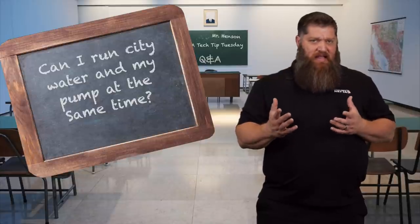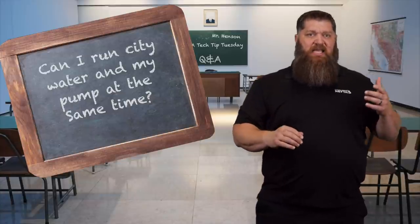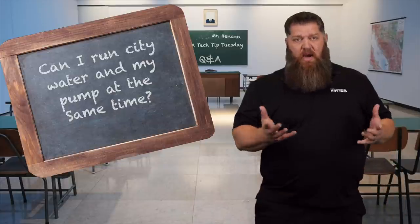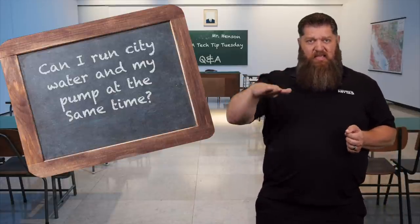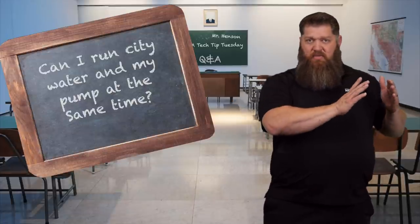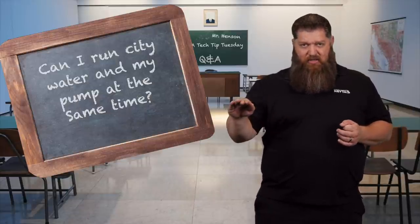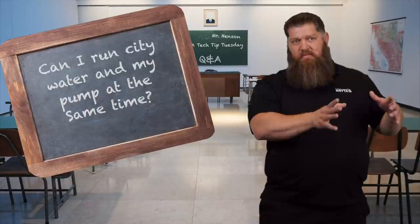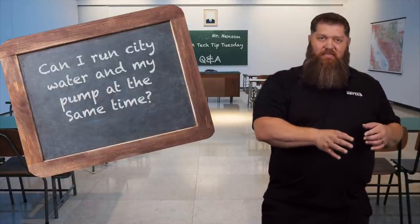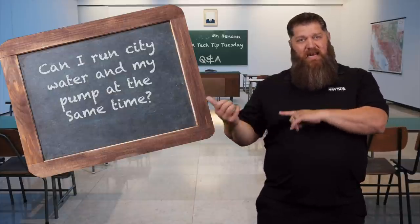If you're in a municipality where the city pressure drops below that 45 PSI, yes, your pump can kick on. But here's the question — why would you run both? If you're in a situation where the water pressure keeps adjusting, why not just fill up your holding tank and use your water pump to get constant pressure? I understand that some of you may have a dirty tank, but if it's clean and your pump is working, we can get constant pressure from our pump and we don't need help from the city.